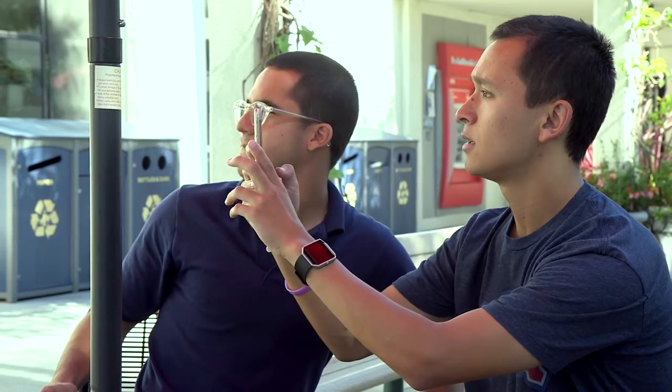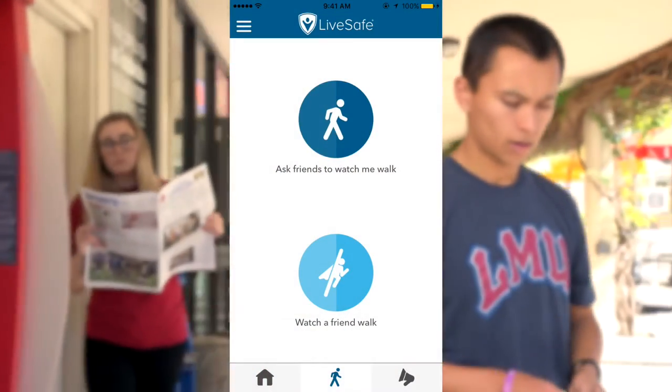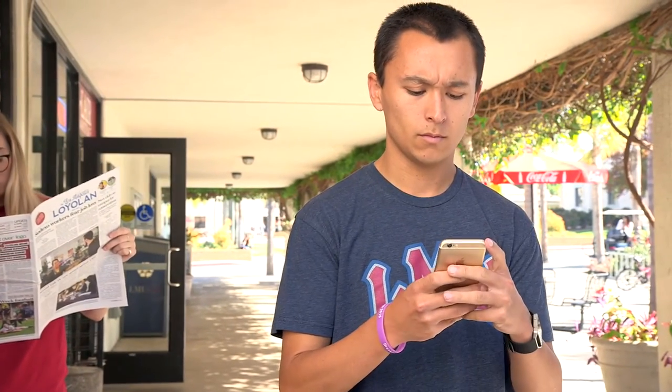You can directly report any suspicious or concerning activity directly to public safety and include pictures, video, or an audio clip. The Safe Walk feature allows you to ask a close friend or family member to watch you walk, whether it's across campus or back home.